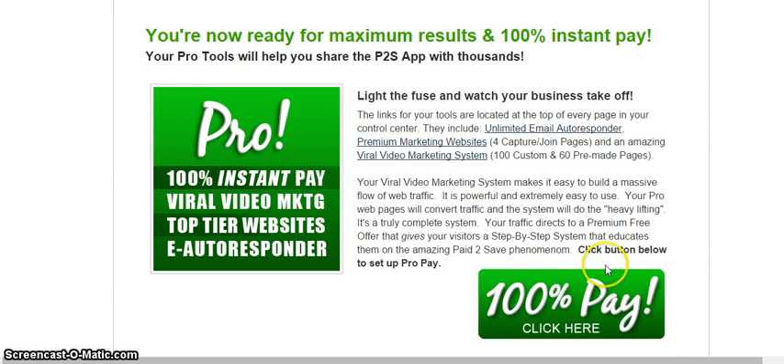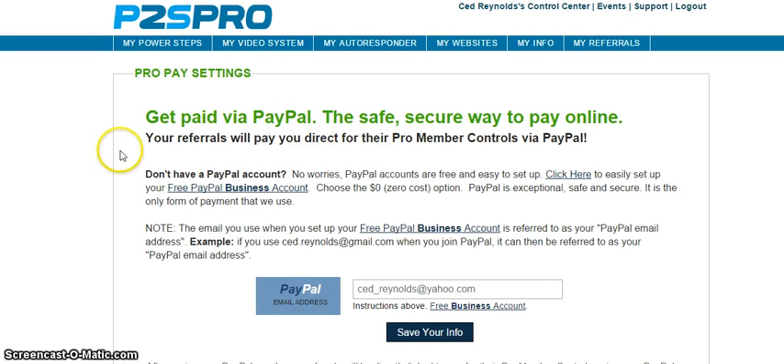Now you'll go down to the bottom — I'll click on this right here to give you an idea of what it looks like. This is where you get paid through PayPal. I get paid through PayPal directly. I already have an account with PayPal, my information is already there. You can see my PayPal email address. When people come on board and join me through this system and get the ProPay situation going for themselves, that's how payment works.